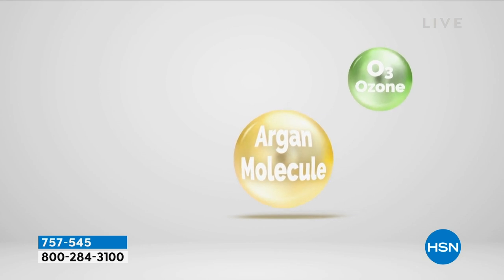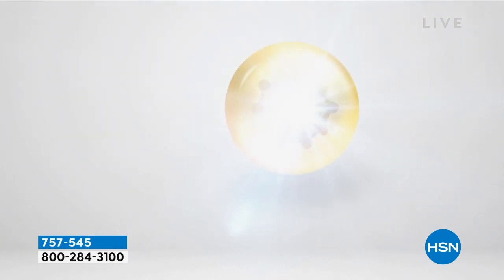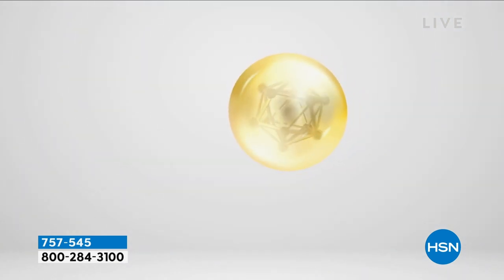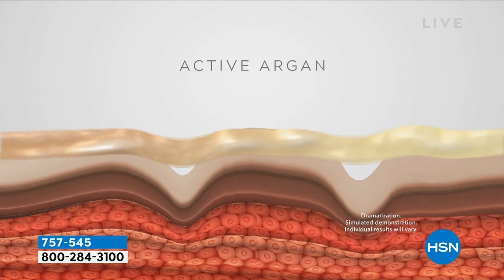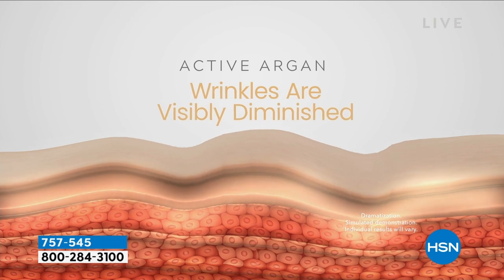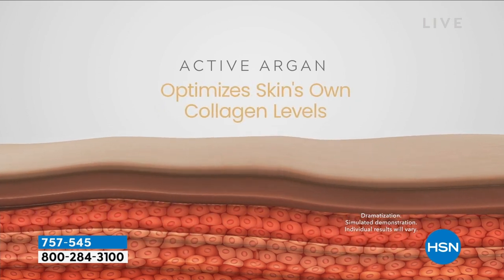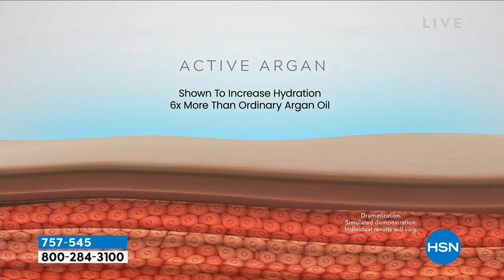Look at the hydration that happens immediately. No stickiness, no dryness. This is not a self-tanner — this is a beautiful anti-aging oil that increases hydration, reduces the look of fine lines and wrinkles, and optimizes your skin's own collagen, in a tinted oil. The active argan's organic molecule — we add two: an ozone molecule and an oxygen molecule — that makes it six times more hydrating, a smaller molecule, so you're increasing hydration, reducing fine lines and wrinkles, optimizing your skin's own collagen, and getting plumper looking skin. Hydrated skin is younger looking skin — it's a one and done.